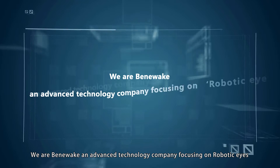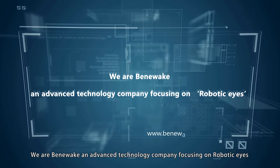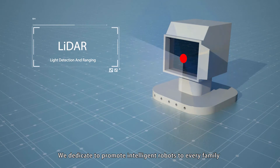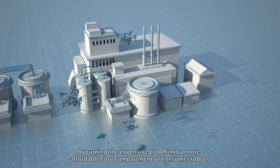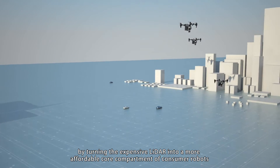We are Bennewick, an advanced technology company focusing on robotic eyes. We dedicate ourselves to promoting intelligent robots to every family by turning expensive LiDAR into a more affordable component for consumer robots.